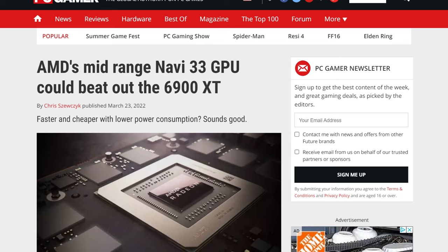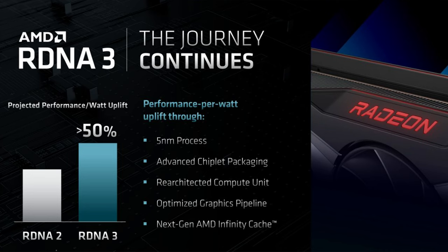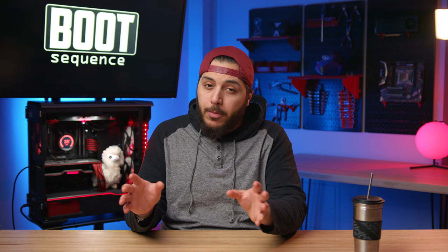Those rumors about the Navi 33 chip — the 7600 XT — having 6900 XT levels of performance are getting more and more concrete. According to AMD's own slide, that performance increase would be due to the better 5 nanometer process node, the new chiplet design (now confirmed), re-architected compute units likely doubling stream processors, a better optimized graphics pipeline, and the next generation of Infinity Cache. RDNA 3 is confirmed coming this year.